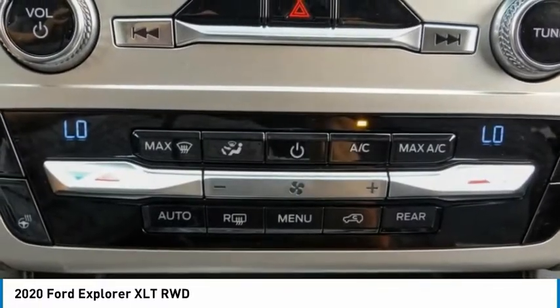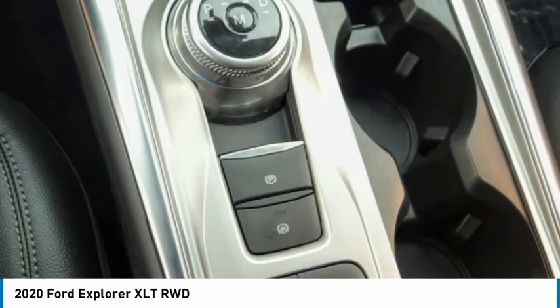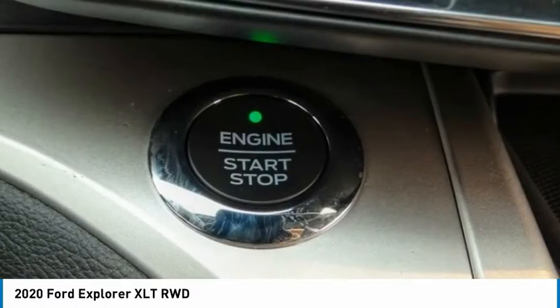Heated steering wheel. If you like it online, you'll love it in your driveway. Take it for a spin today.